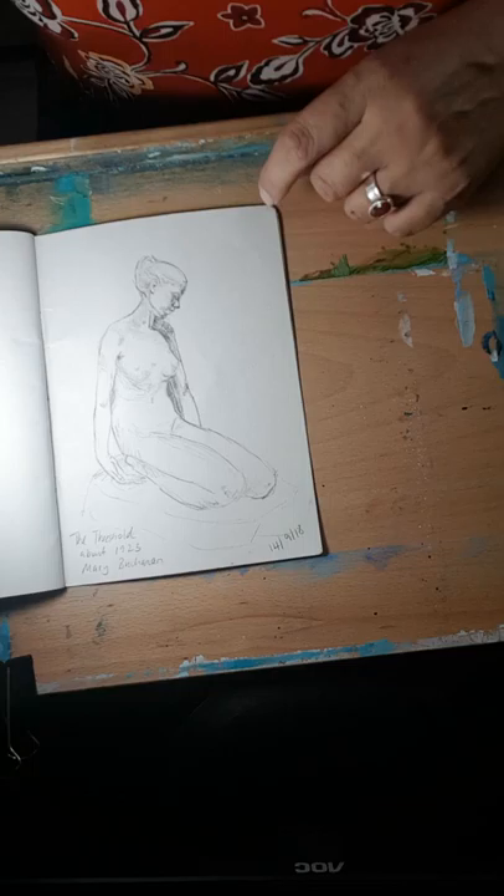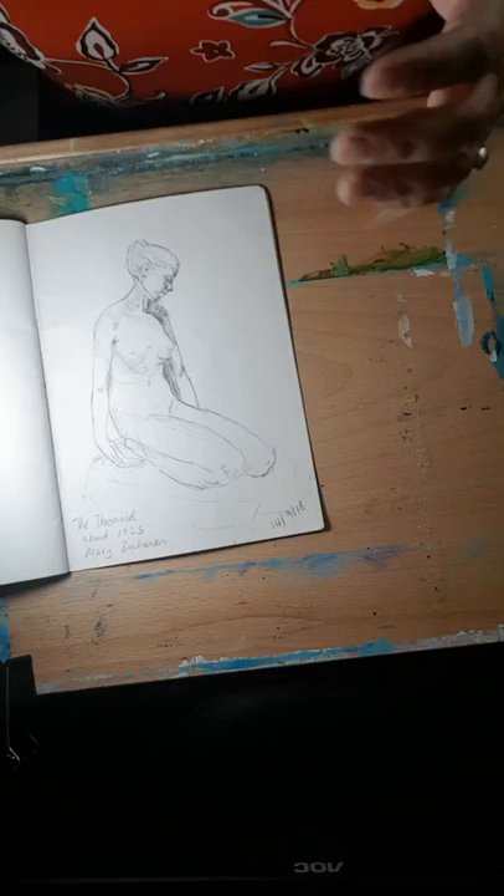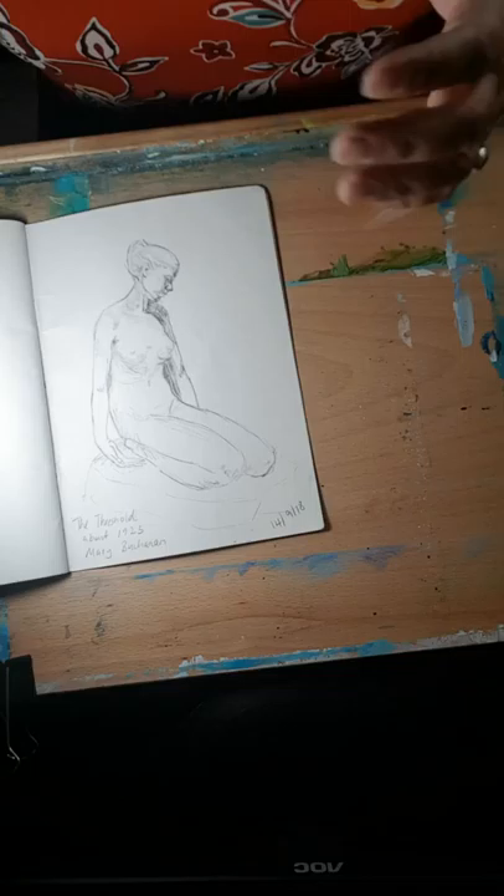Again this was a sculpture there called 'The Threshold' — a young woman, from about 1923, by Mary Buchanan. I had to stop because my husband was hungry and we had to go and get something to eat, but I could have stayed for hours honestly. We're hoping to go back there again one day. And that's it — thanks very much, I hope you enjoyed it, bye!